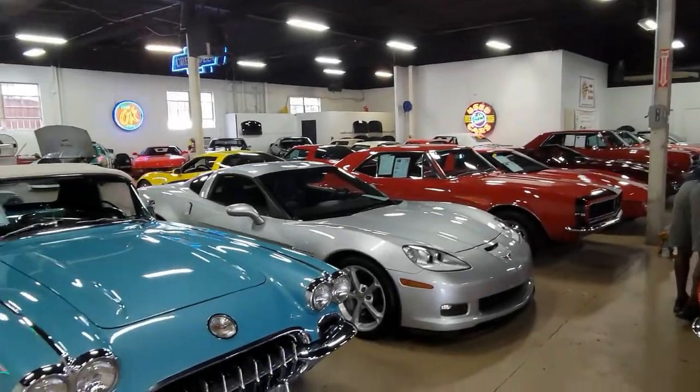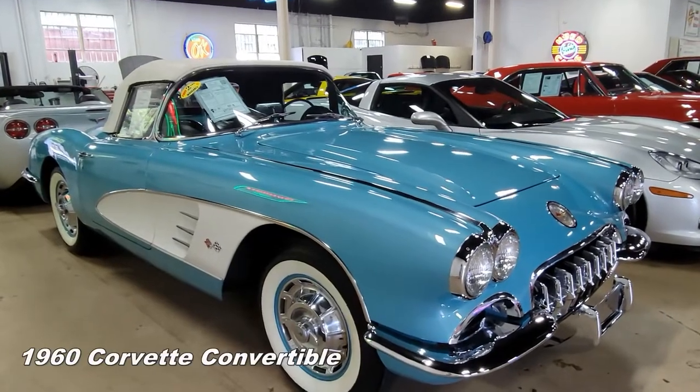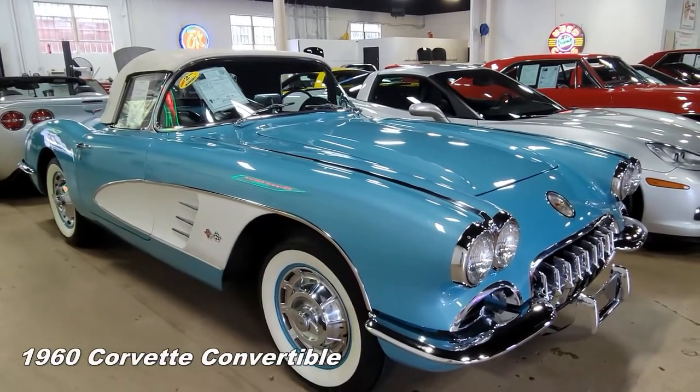It's a beautiful day here in Atlanta, and that makes it a beautiful day to take a look at this 1960 Chevrolet Corvette convertible. What a classic automobile this is.